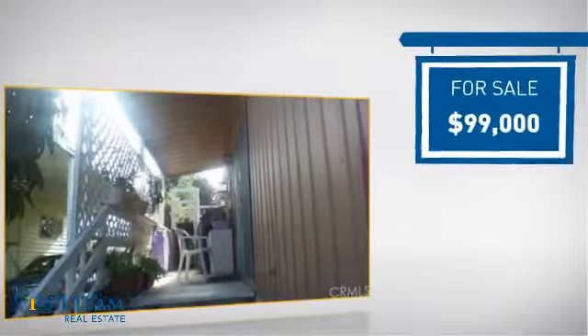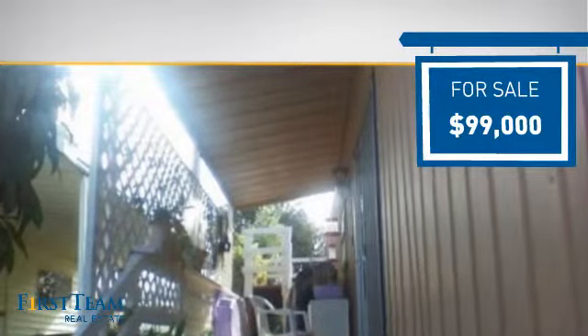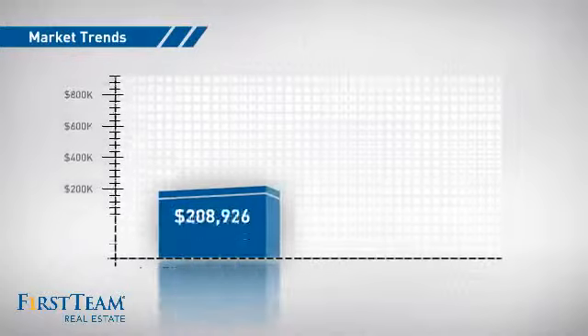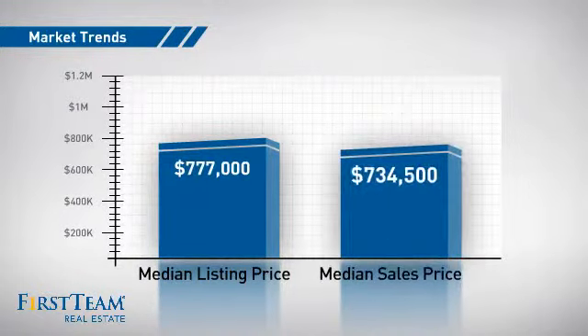Currently listed at just under $100,000, it offers an excellent value for the area. Wondering how it stacks up against the competition? There are now just under 90 homes on the market within this zip code, with a median list price of just under $800,000 and a median sale price of just over $700,000.